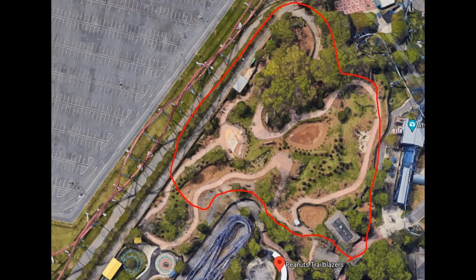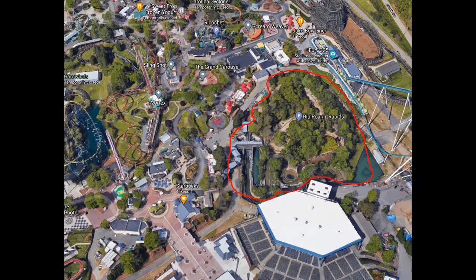I think this plot of land just screams a GCI twister wooden coaster — where it could go out and back towards the airtime hills of Intimidator, then come back with half out-and-back and half twister. I think this would be a phenomenal wooden coaster in this plot of land, and it gives this part of the park another standout attraction that it needs.